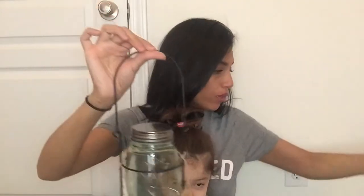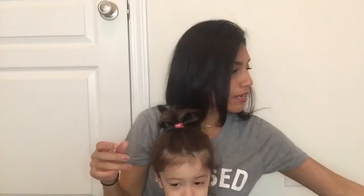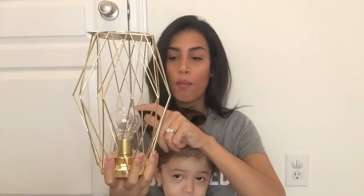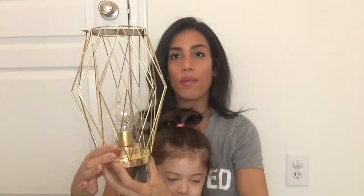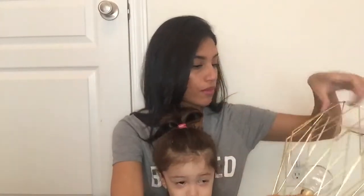Next is this light — it's a gold light and in the middle has this little bulb. It switches on and off and it's battery-operated. I thought that would be really cute on maybe a side table.